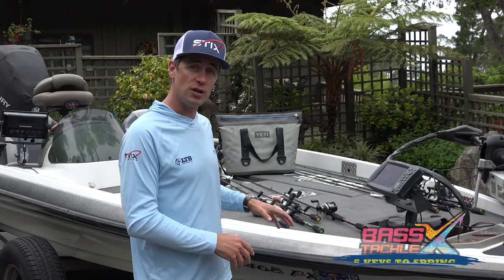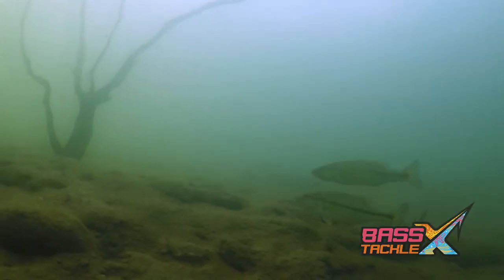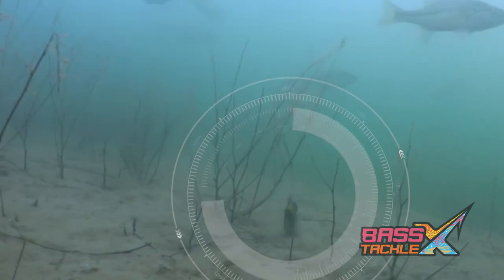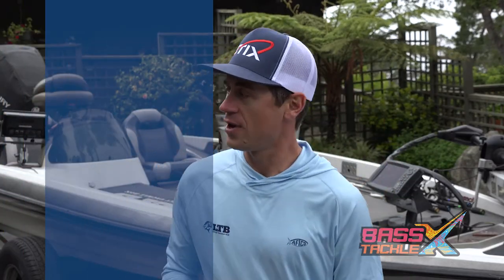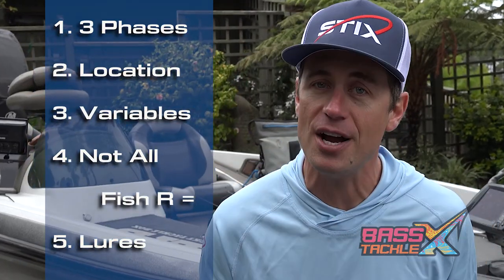I don't care if you're fishing from a boat, a kayak, or you're hoofing it old-school along the shore. If you understand what these fish are up to this time of the year, you can maximize your time in high percentage areas with the right lures. I put together five general keys to fish the spring to help you maximize your time on the water and get you one step closer to catching your personal best.